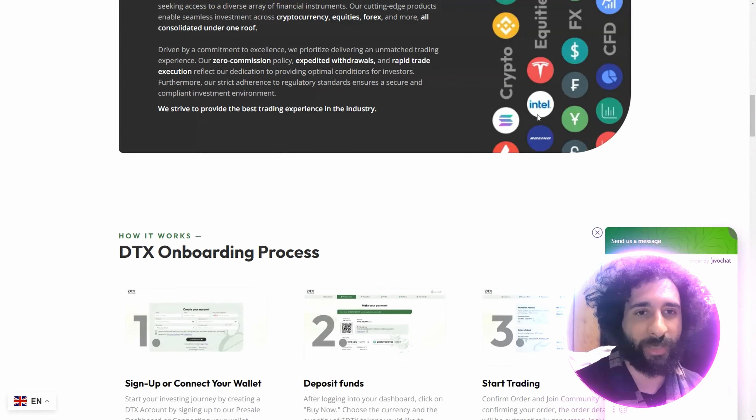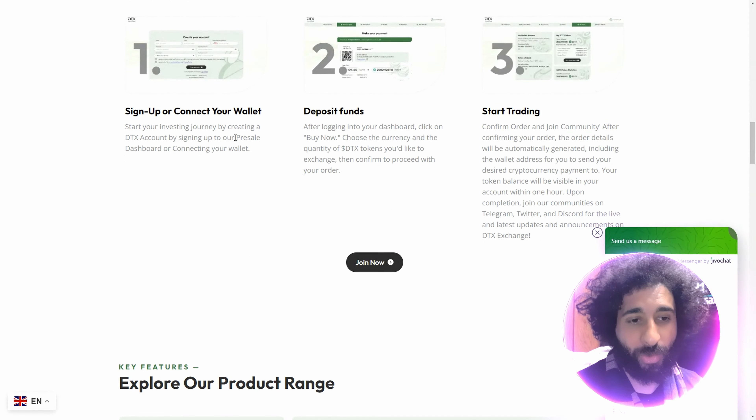You can get started easily and jump into a bunch of investments. It's not just Bitcoin — you can also trade Tesla, Intel, whatever it is you want.